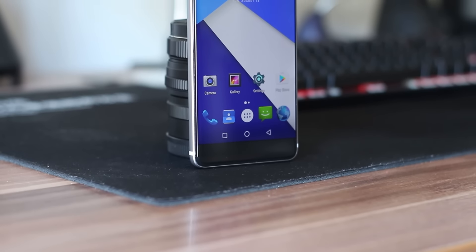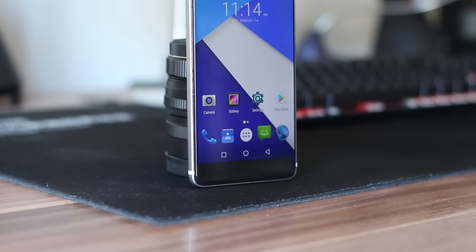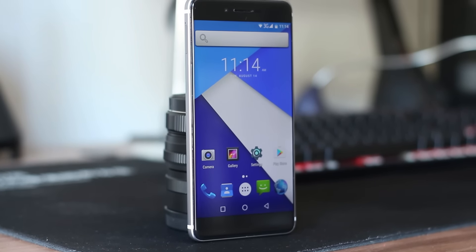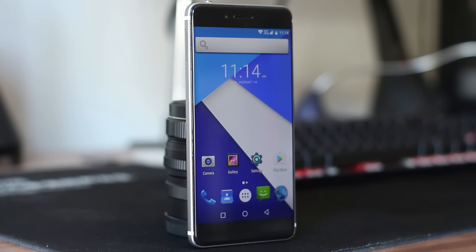My previous experience with Ulefone brand was positive in general. Today we have a Visit from the Future — it is not cliche, it is a Ulefone Future.